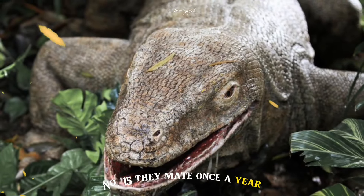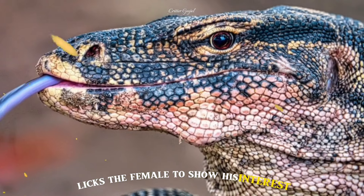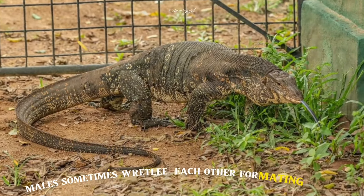Number 15: They mate once a year, usually between May and August. The male scratches and licks the female to show his interest, and if she licks him back they copulate. They sometimes wrestle each other for mating rights.